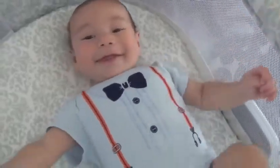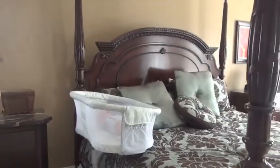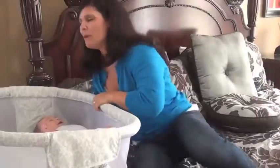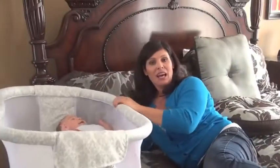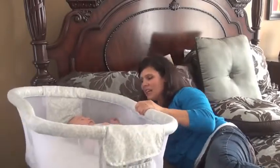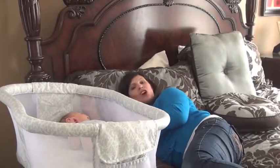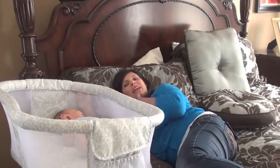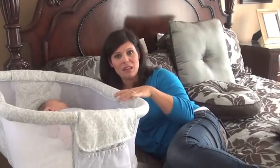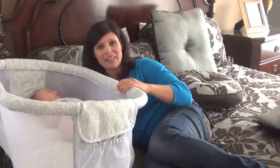The bassinet works for up to 30 pounds or five months of age. Obviously if your baby starts to sit up, they're too big for the bassinet. But if you're laying in bed and the baby's right here, you can sit and talk to them. And if you fell asleep, you have the peace of mind that your baby is still in their own safe environment — because it's their bassinet, yet they're still right next to you.